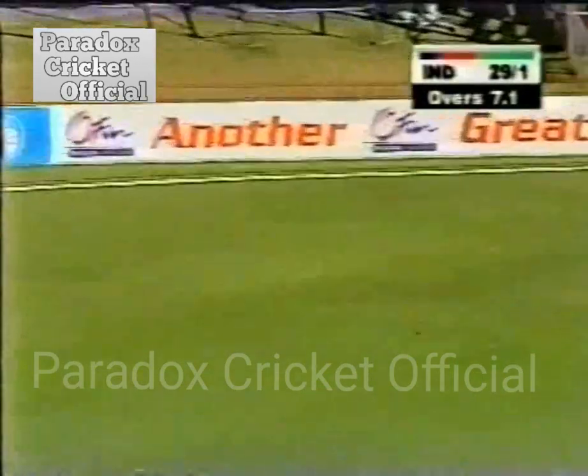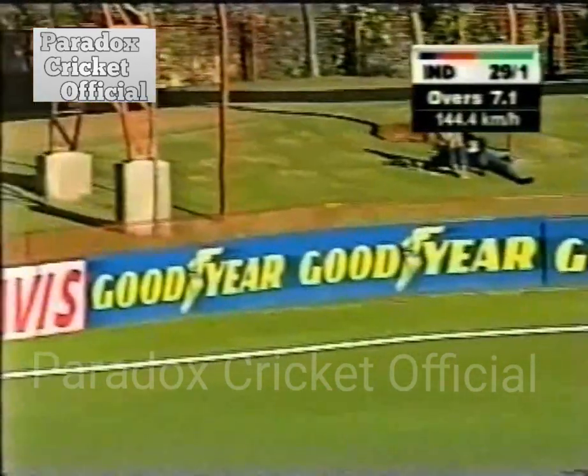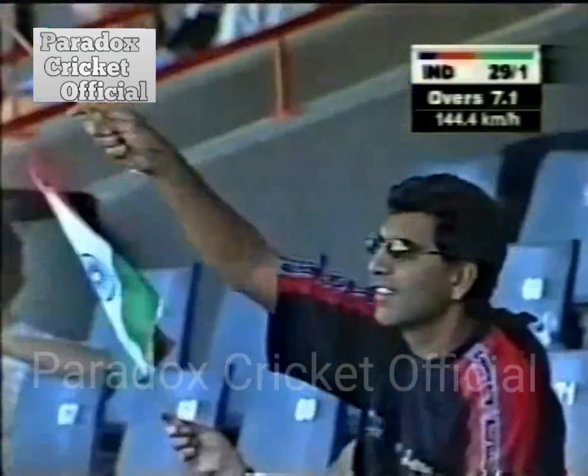So the free-stroking VVS Laxman comes out to join Shiv Sunder Das. A tremendous shot — down underneath — always seems to add that element of beauty to it.